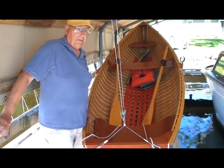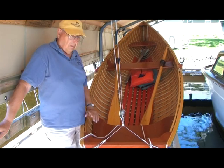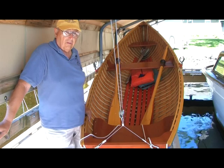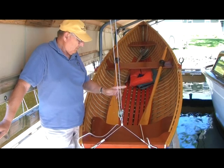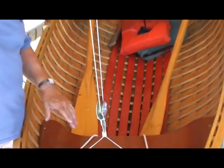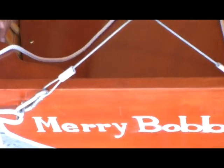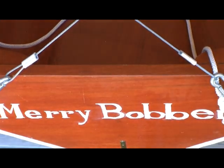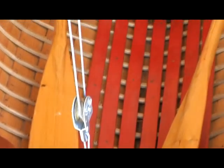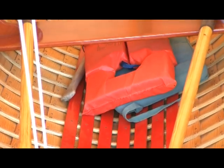The planking is white pine — quarter-sawn white pine. The keel and the bow stem are white oak. The gunnels are white oak. The seats and some of the other bright wood are all Honduras mahogany. And the ribs — all the ribs in the boat are ash.